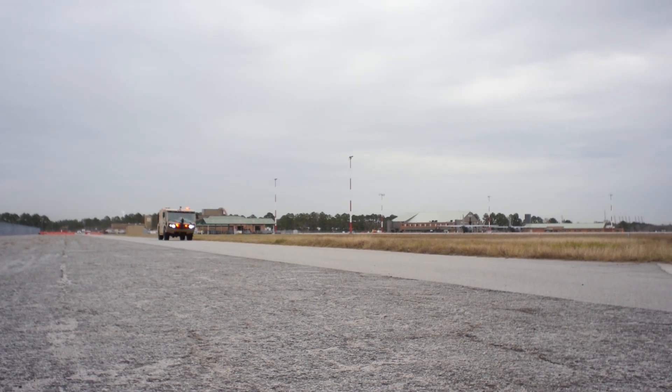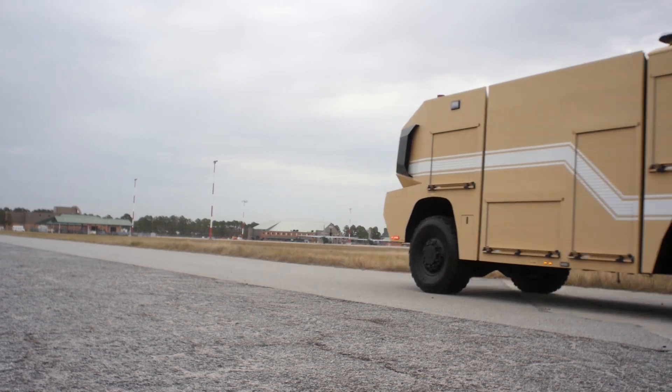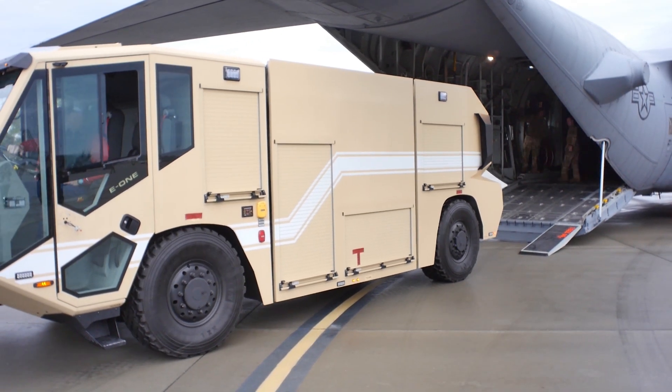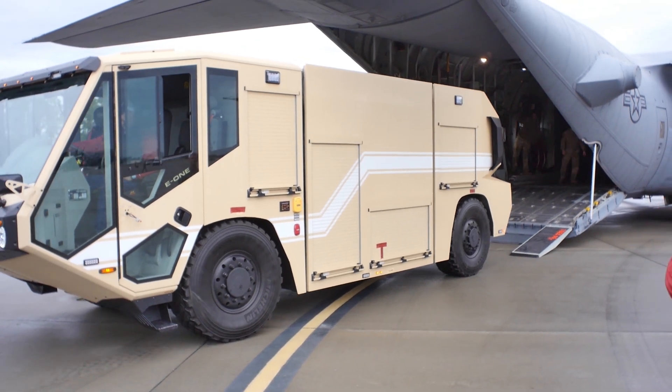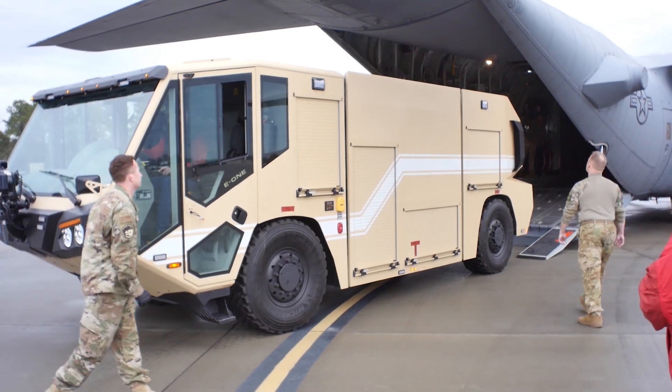Let's get started. Today, what we did is we load tested the next generation Air Force Aircraft Rescue Firefighting P-19C.